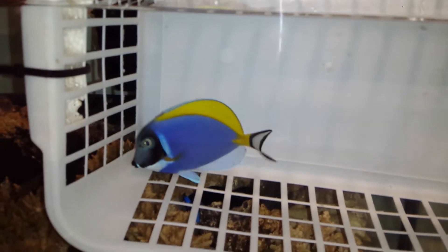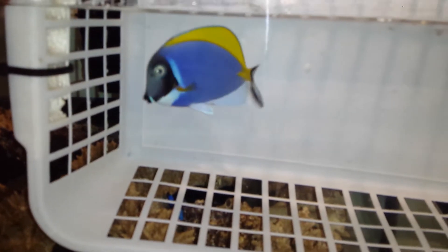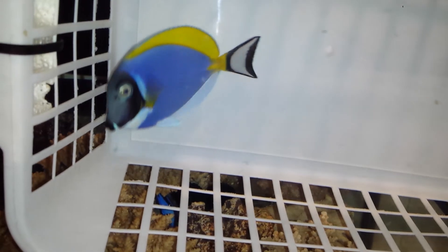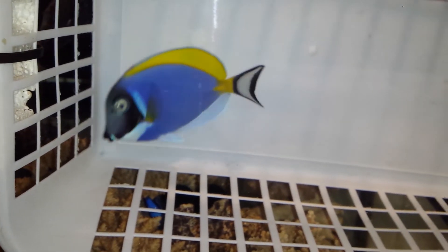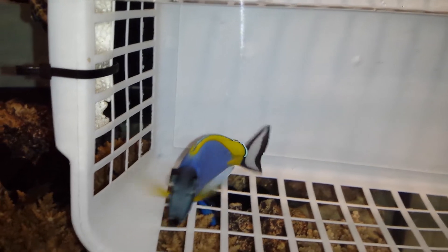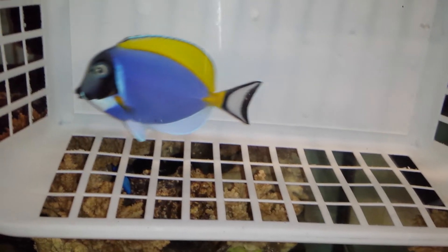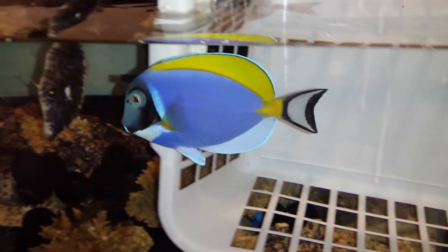He's not happy in the bag — he's like, let me loose, let me loose! Alright, you cooperated well. You're free.